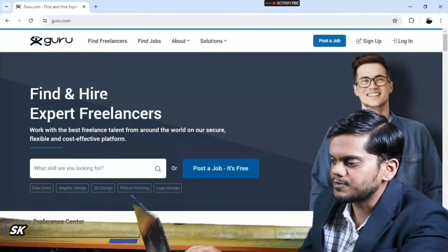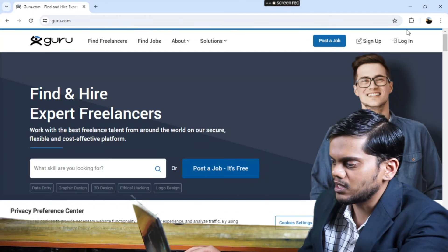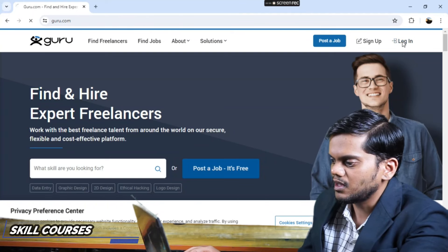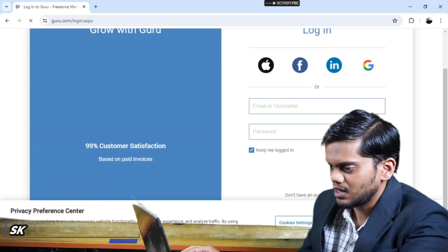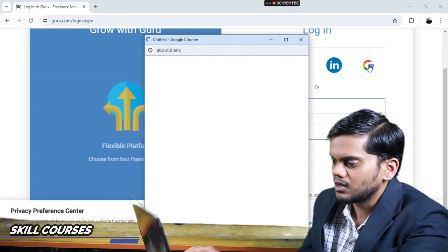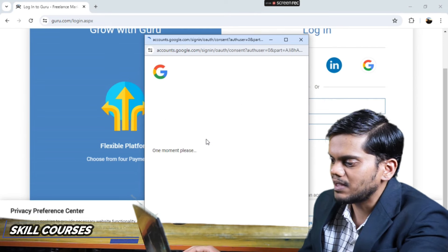After that your website gets open. You need to login here. If you haven't created an account, you should sign up first and then log in. I will click on Login and sign in with my mail ID.